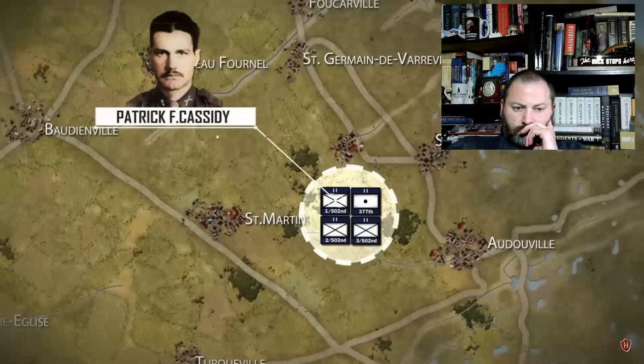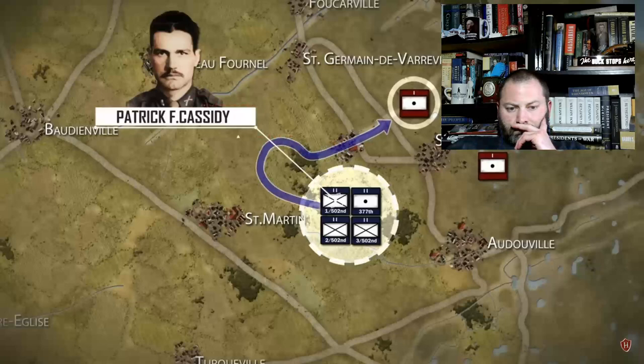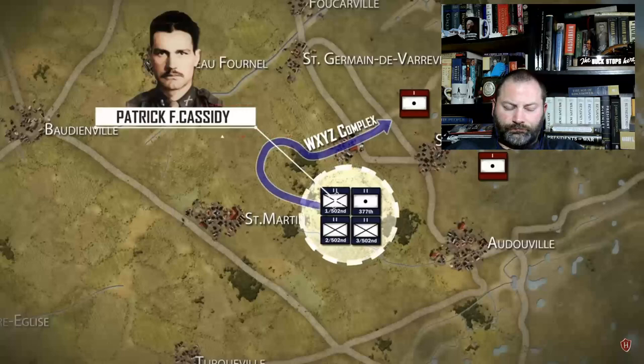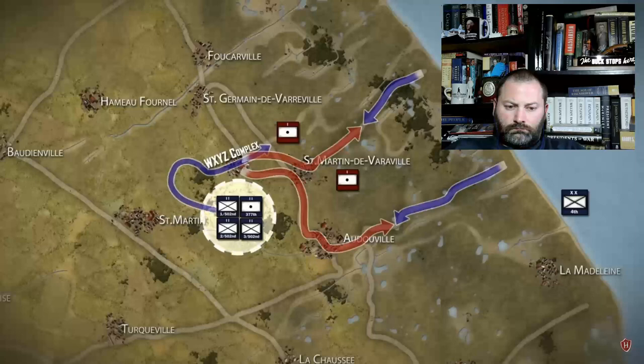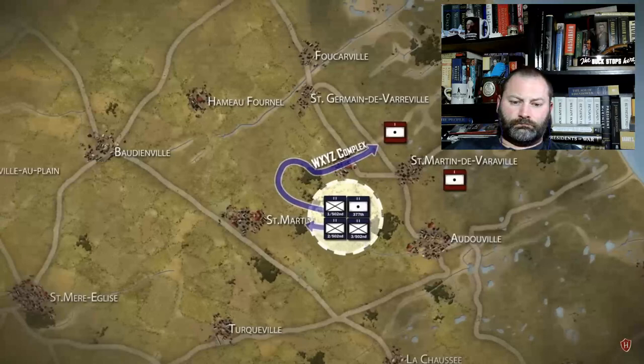The 1st Battalion under Lieutenant Colonel Patrick F. Cassidy was to secure two objectives. One objective was to secure a series of houses west of Utah Beach and eliminate a garrison of troops from a German artillery battery along the coast. This objective was designated as the WXYZ complex. Planners feared that the garrison of the WXYZ complex, which had an unknown number of troops, would be able to effectively mount a counterattack against the beach landing forces if given time to prepare. That is why the WXYZ complex was so crucial to the operation's success.